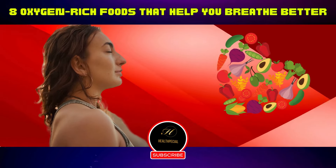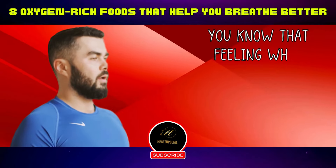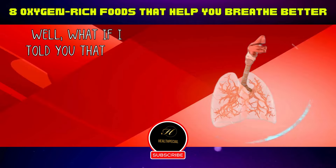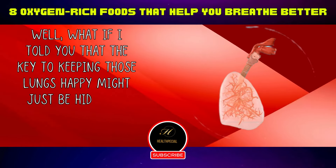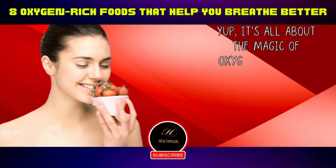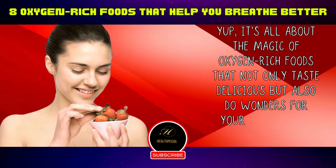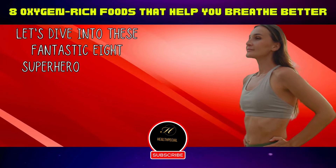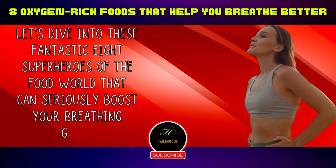Eight oxygen-rich foods that help you breathe better. Hey there, fellow oxygen enthusiasts. You know that feeling when you take that deep, satisfying breath of fresh air? What if I told you that the key to keeping those lungs happy might just be hiding in your fridge or pantry? It's all about the magic of oxygen-rich foods that not only taste delicious, but also do wonders for your respiratory health. Let's dive into these fantastic eight superheroes of the food world that can seriously boost your breathing game.